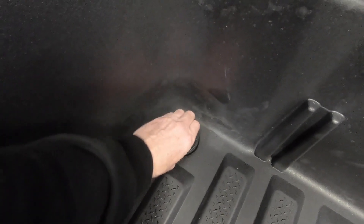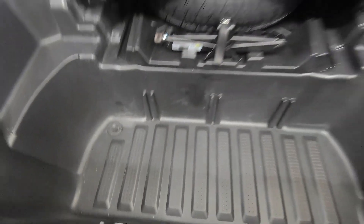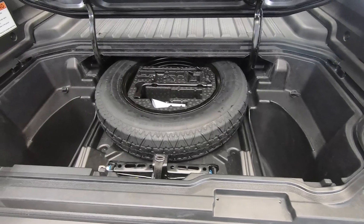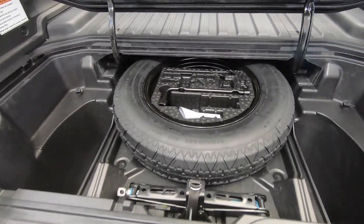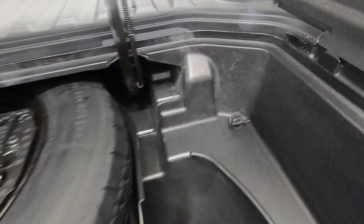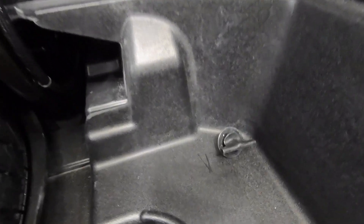You can also put boots and whatever in there, spray them down, and clean everything off, and of course let that drain out as well. The bed trunk can also be partitioned off to separate things out.